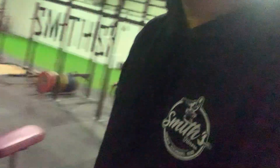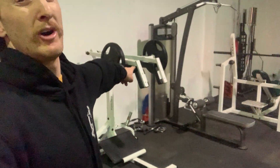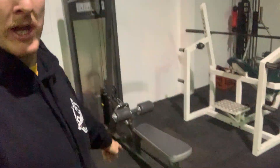Over here guys we've got our machines as well: hamstring curl, leg extension, chest press, leg press, hack squat slash viking press — I use it more for viking press to be fair. We've got our other seated row and lat pulldown — that was the only one we had in the other gym, so we've doubled up on that.